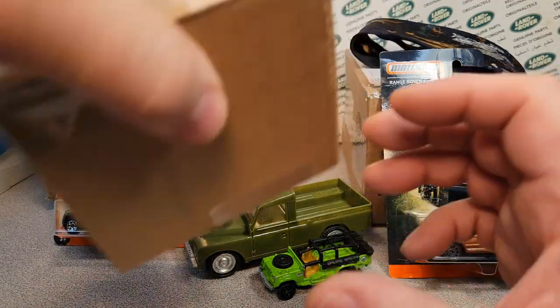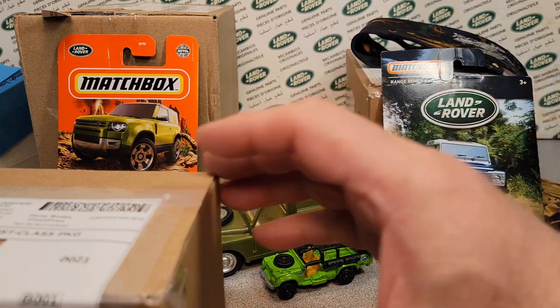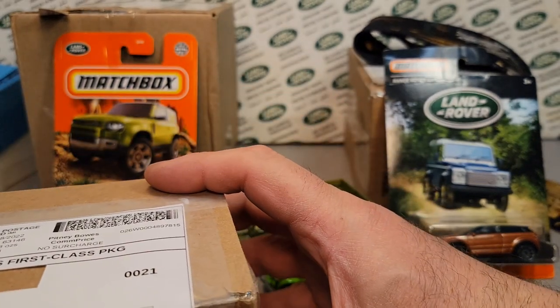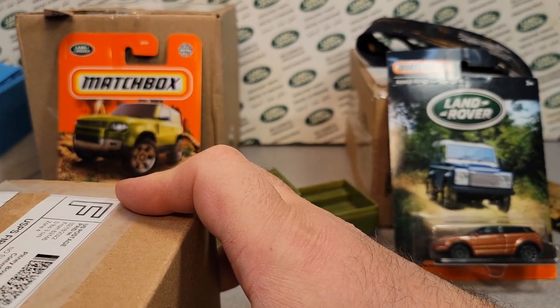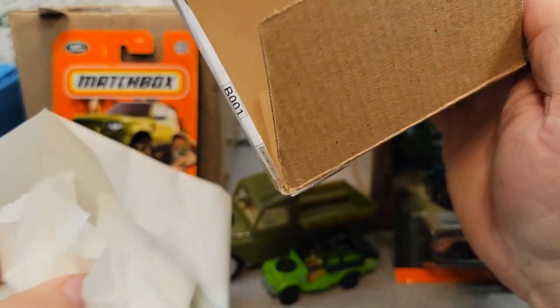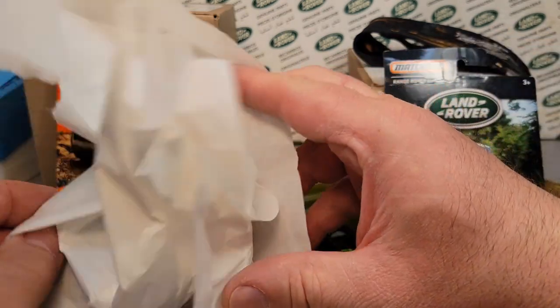Hopefully you guys have been finding some stuff too and getting out and about. Roverland is sponsoring a swap meet on the 2nd of April — it's hopefully going to be an annual thing, the first weekend in April every year. But it might also turn out to be a monthly thing.